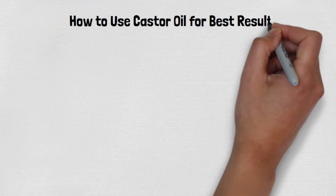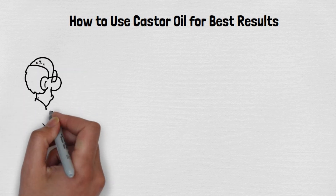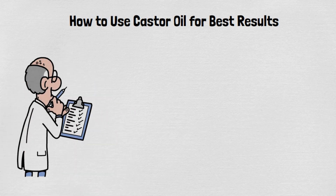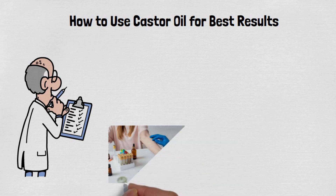How to use castor oil for best results: To fully benefit from castor oil's remarkable properties for aging skin, it's essential to use it correctly. Here's a step-by-step guide to ensure you get the best results. Before applying castor oil to your face, always start with a patch test to ensure you don't have an allergic reaction.